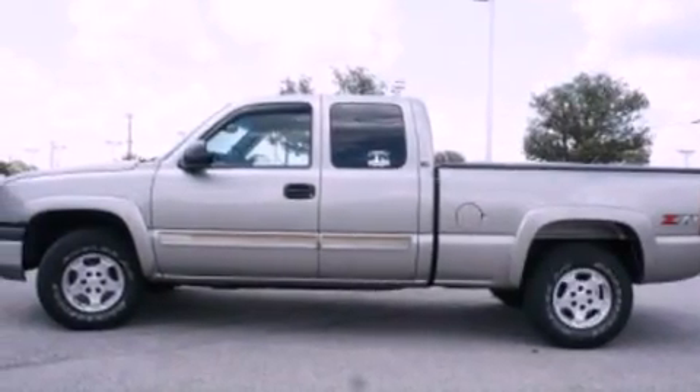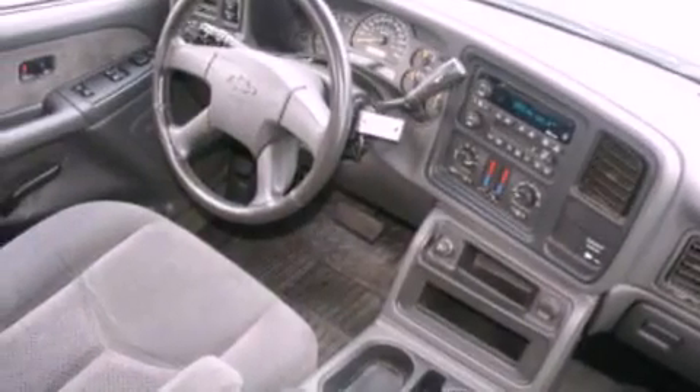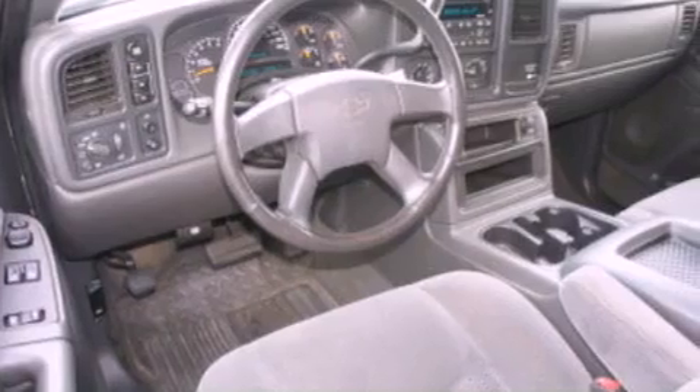All of the following features are included: a Bose stereo system, a double wishbone independent front suspension, cruise control, a CD player, a leather-wrapped steering wheel, a trailer hitch receiver, an engine immobilizer theft deterrent system, dusk-sensing headlights, air conditioning, and alloy wheels.